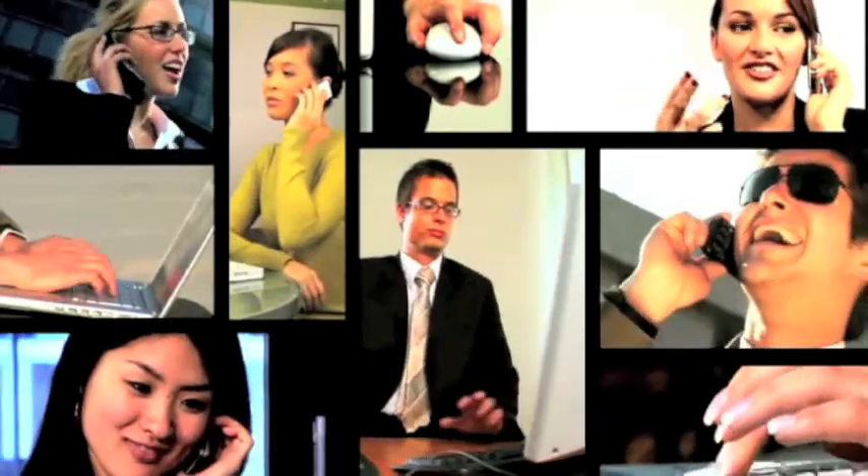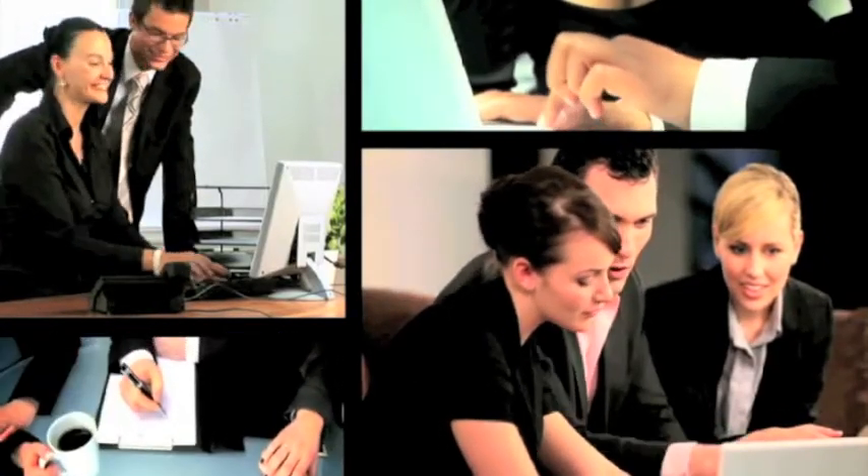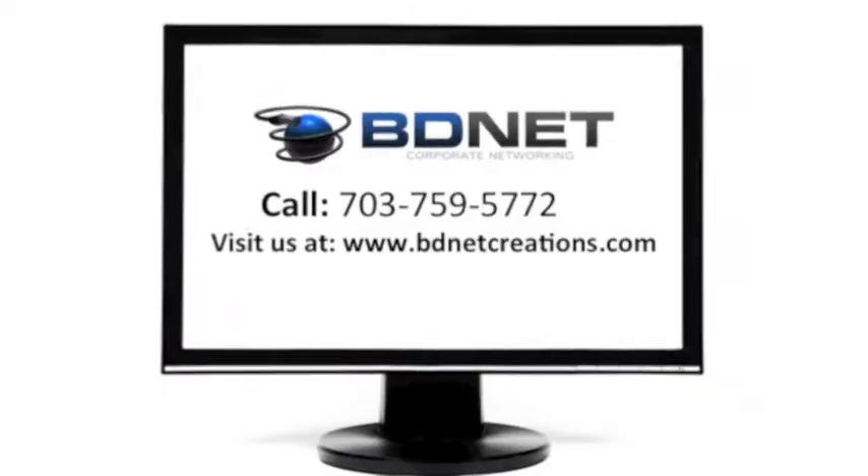Learning to use your technology more efficiently is just another step in making your technology work better for you. If you're looking for a company that can help you build, structure, and scale your company's technology, we can help. Contact us today to learn more.